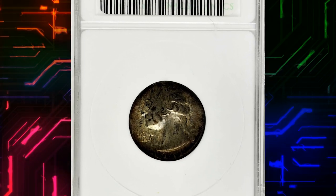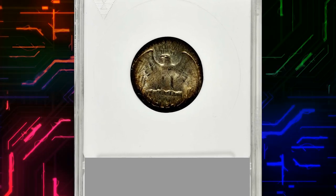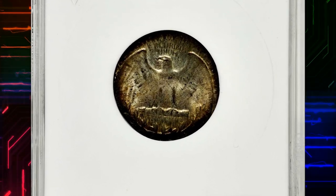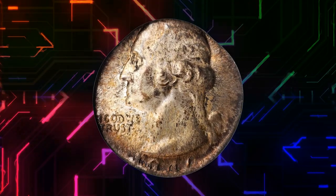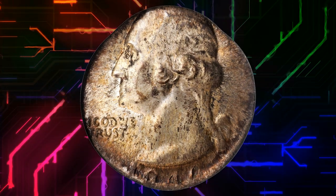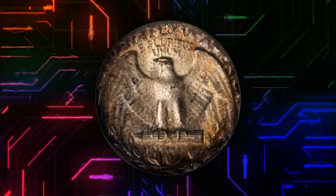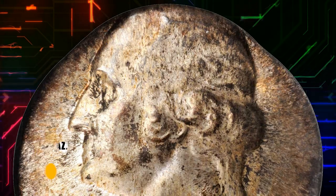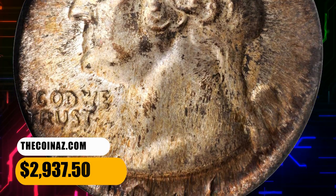Number 11: Moving on with this 1946-D Washington quarter struck on a dime planchet, graded mint state 61 by ANACS. Highly lustrous with deep rose and golden brown toning. Very fortuitous centering for such an error, with the date and mint mark on the flan. Such wrong planchet errors are always visually dramatic and desirable. It fetched $2,937.50.